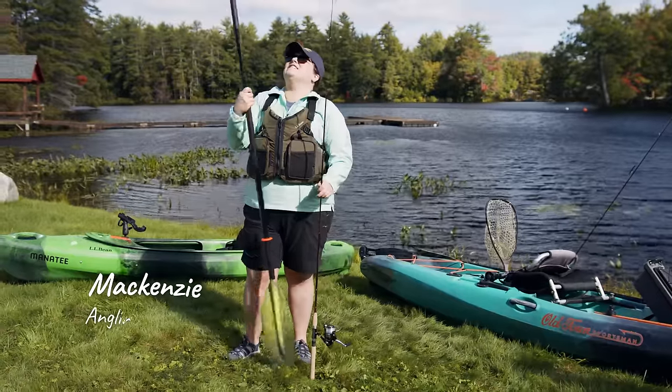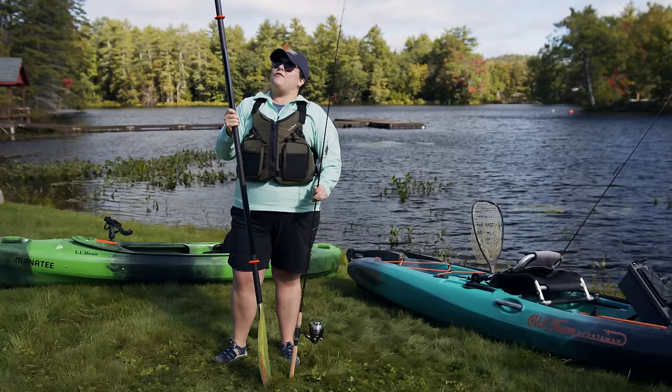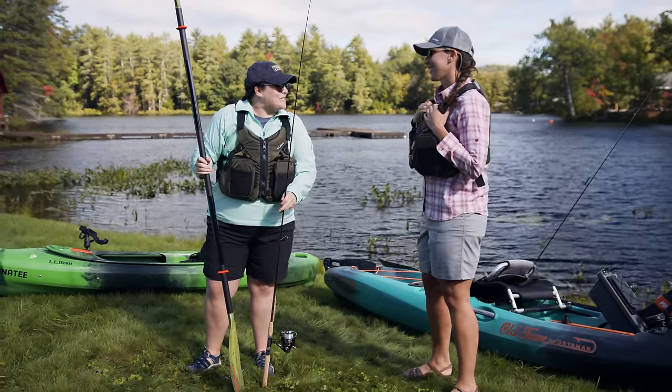I love fishing and I love kayaking — I wish there was a way I could combine the two, but I don't know how. If only there was an expert that could show me. Hey Mackenzie! Hey, registered Maine guide Christy Holmes!